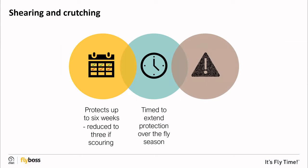You should carefully consider the timing of shearing and crutching based on periods of high risk in your area.